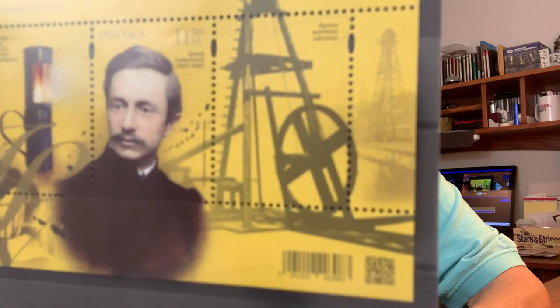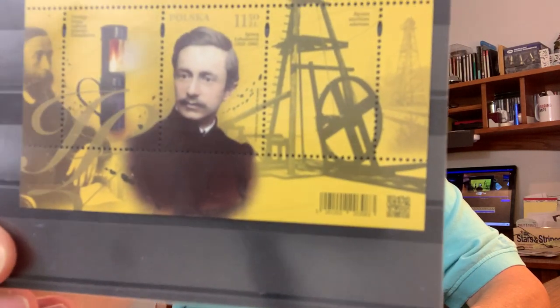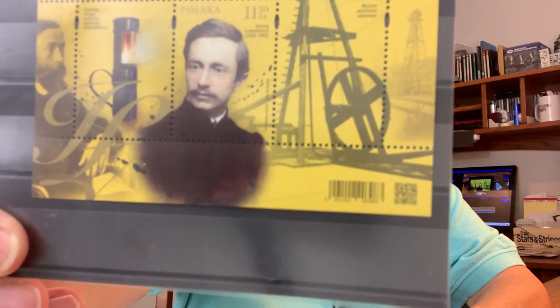So this is what I found out. The man on this souvenir sheet is Ignacy Łukasiewicz, and this is a brand new issue from 2022 — because 2022 marks the birth bicentenary of Łukasiewicz. The sheet depicts two of his most noted accomplishments, which I will get to in the rest of this video. First, let's start at the beginning: as I said, he was born in 1822.